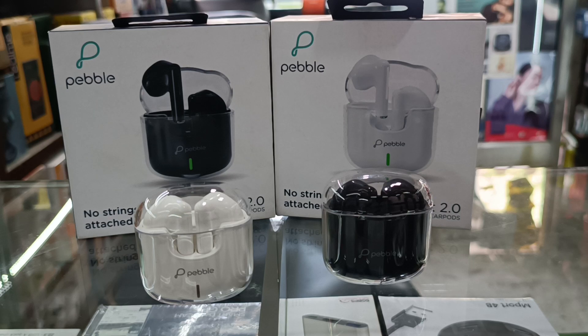The Bluetooth version is 5.3 and the driver diameter is 13 mm. Overall, the sound quality is good and it is easy to use.